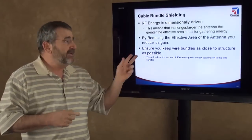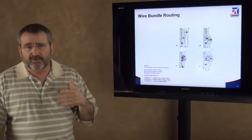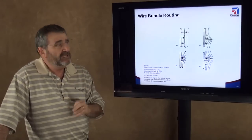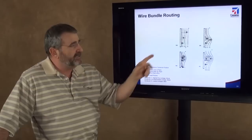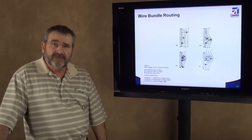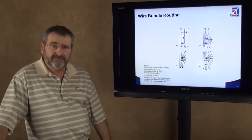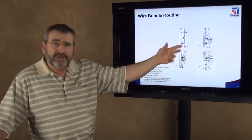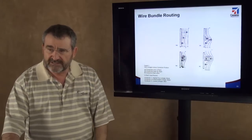Now let's talk about wire bundle routing. What we're looking at here is a wire bundle with a certain amount of magnetic flux density. That magnetic field coupling gets worse as I move the wire bundle away from the ground plane. If I put it in a corner, I reduce the effective amount of flux coupling. Ultimately, putting it in a conduit or Faraday cage is best. As I move the wire bundle off the ground plane, I increase its effective loop area and effectively increase its gain.